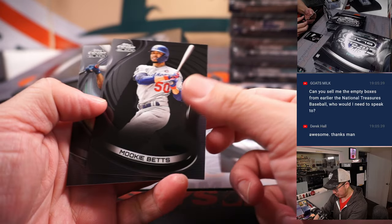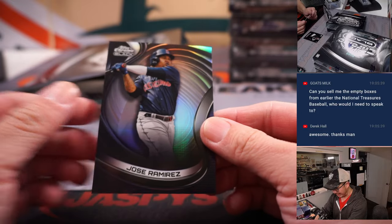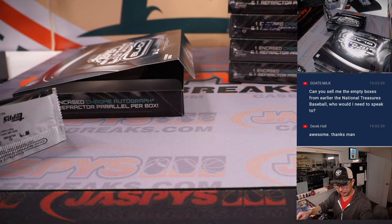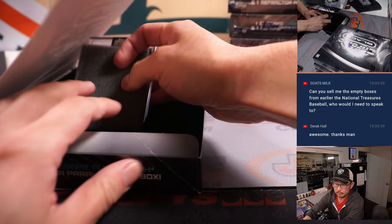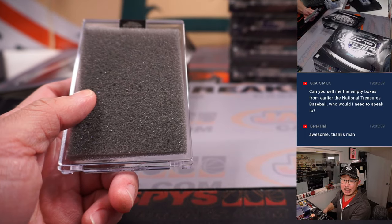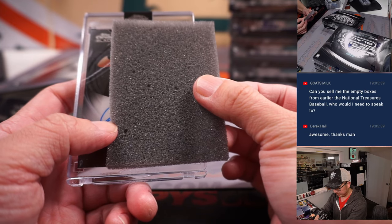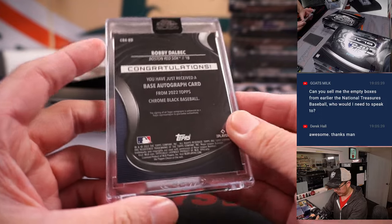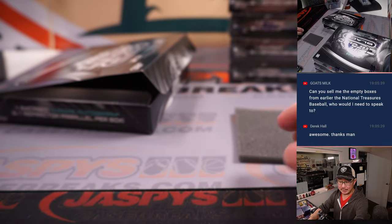There's O'Neal Cruz rookie card, Mookie Betts, and Jose Ramirez — 167 out of 199 — that'll be for Corey in Cleveland. O'Neal Cruz will go to Darren in the Pirates. Those empty boxes are not for sale. Next one is Bobby Dalbeck — Red Sox, that'll be for Howard.